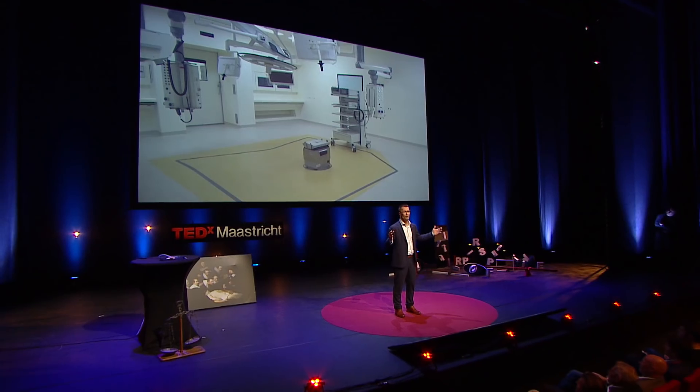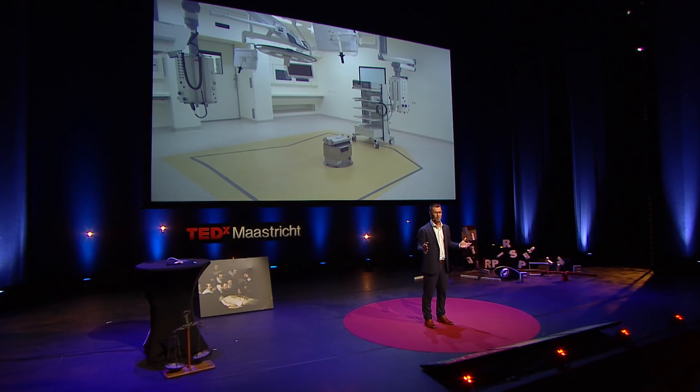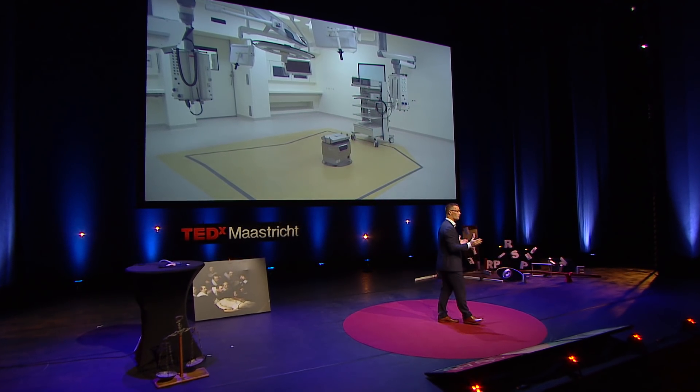The new operating rooms look a little bit like this — bigger, but there's one essential element missing: there are no people here. But there's also space for new technologies, and these new technologies will allow us to diagnose diseases more precisely, more rapidly, and while the surgeon is operating.